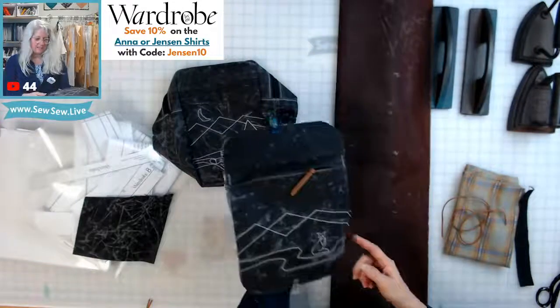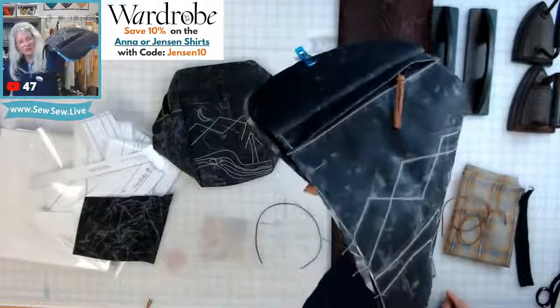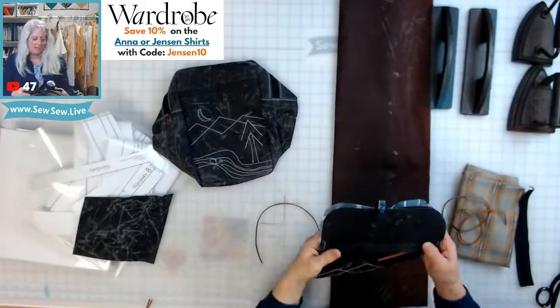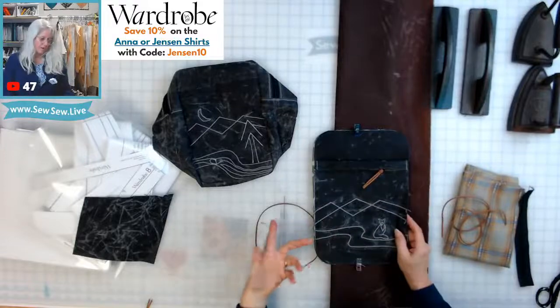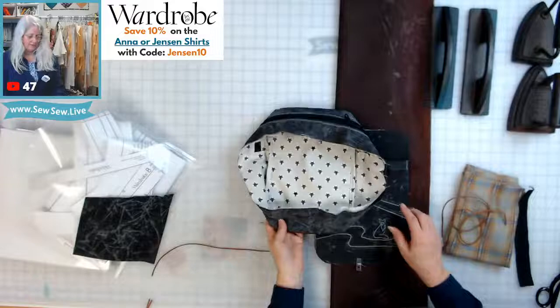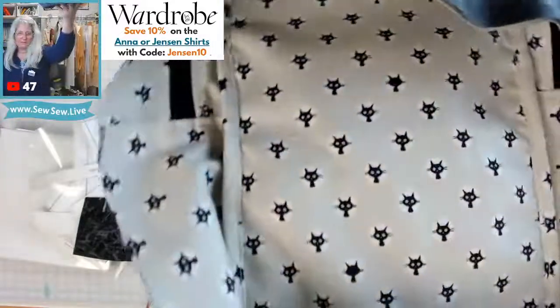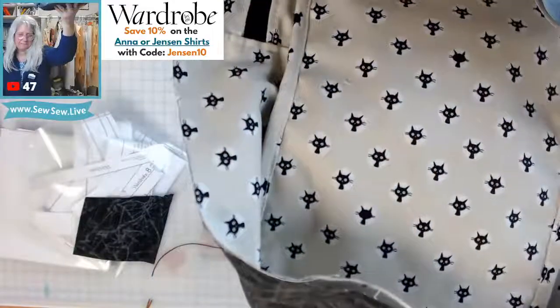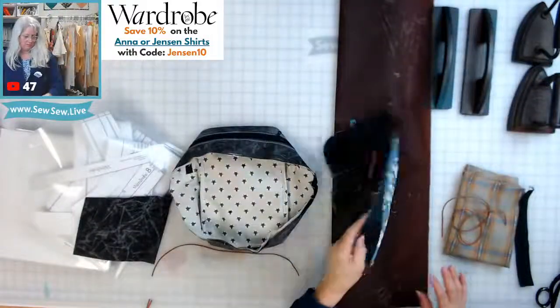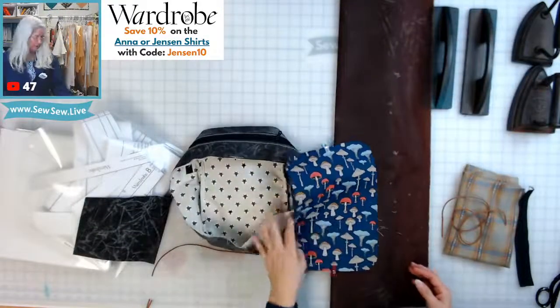It does look kind of vintage. The black is more of a charcoal. I went with contrast stitching because I thought it might look a little boring otherwise. This one has little cats — my sister just got a little black cat named Hubble. And then I got the mushroom fabric, so we'll see.